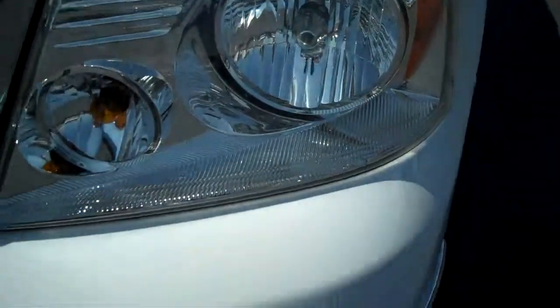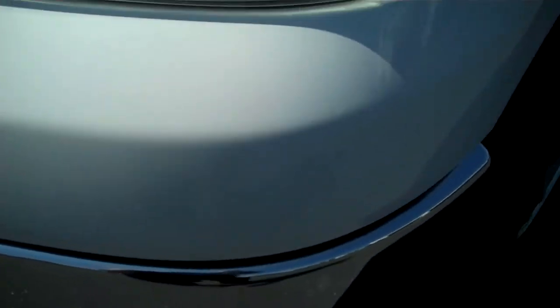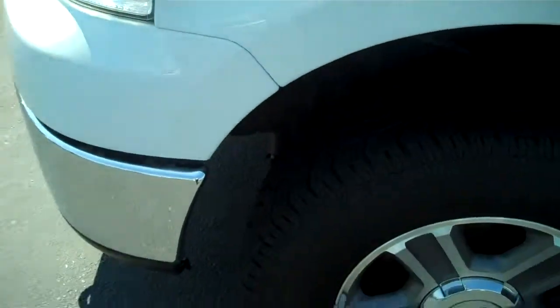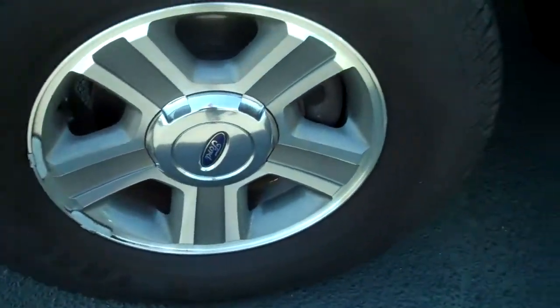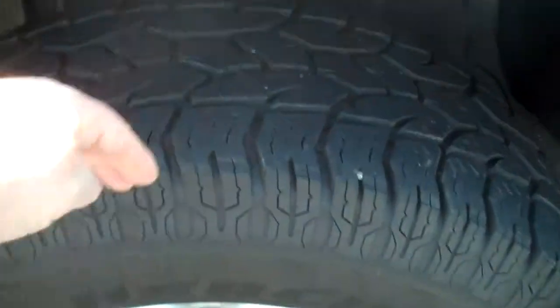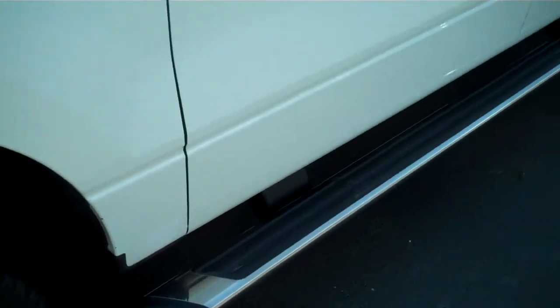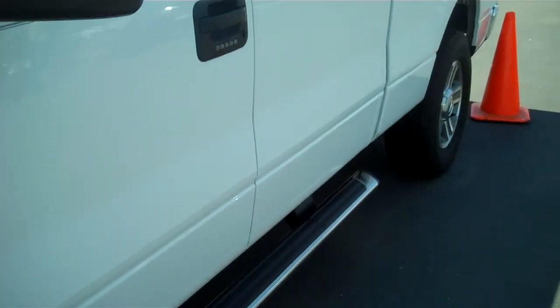I see no rock chips on the hood, no curb rash on the rims, a tremendous amount of tread life left — almost new tires. Tubular running boards with a non-slip surface.